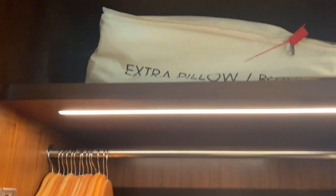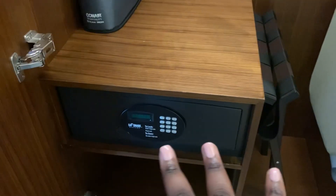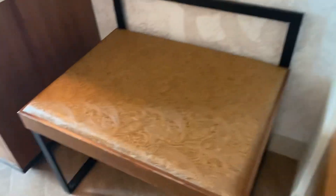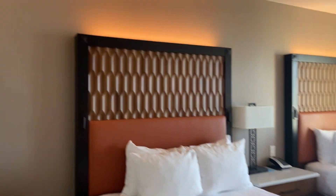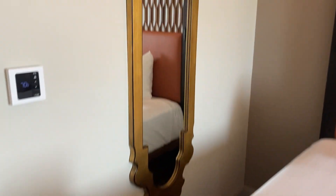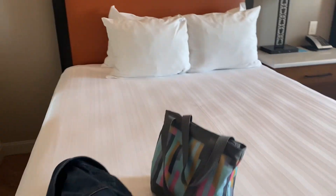And then this is where you could put your luggage — they have extra panels, some hangers, a safety box. And then right here we have a chair. Guys, look at the room — it's so beautiful. There's like a little mirror right here.